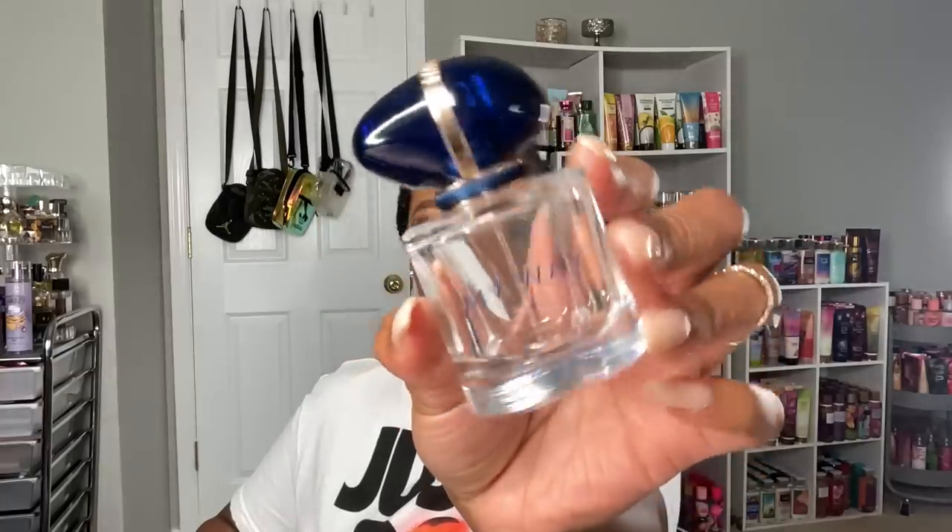This is my Giorgio Armani My Way — I finally finished this. There's a tiny bit of liquid left but I like to keep a little in empties so I can revisit the scent. I wanted to finish it because the juice had turned from pink to clear. It still smelled the same and lasted the same on my skin, but I don't think I'd repurchase the original. Maybe I'd try the intense version, but I was ready to let this one go.